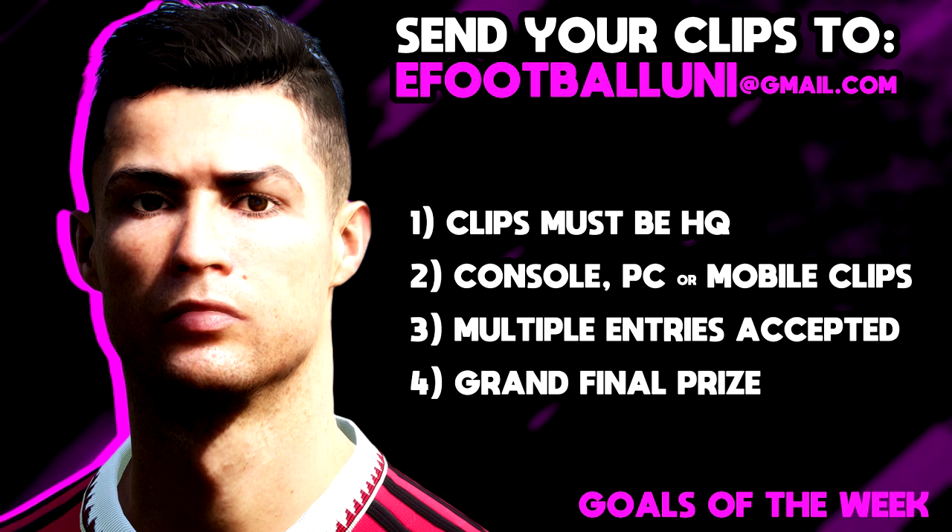Lads, if you want to get involved — I've been getting so many clips, I think I have about 200 goals to go through. We will be bringing another episode out next week. If you want to send your clips, please send them to efootballuni@gmail.com — must be high quality, as I had a couple of clips I could not use because the quality wasn't good enough.